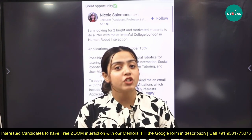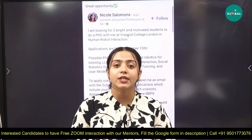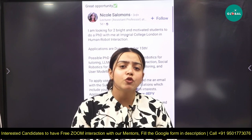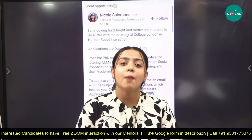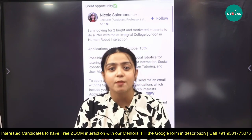So if you want to do a PhD abroad from top universities and you don't know the eligibility criteria, or you have confusion about how to apply, when to apply, or which documentation is required, you can consult us. You can always call us — our numbers will be given in the description. There will also be a link in the description.